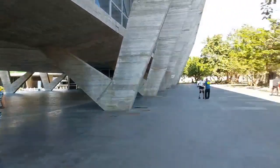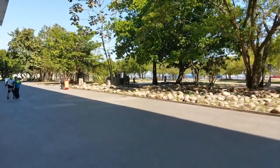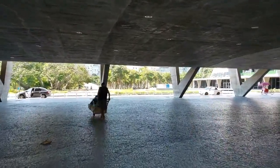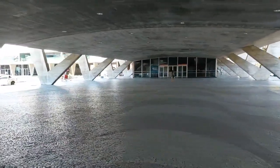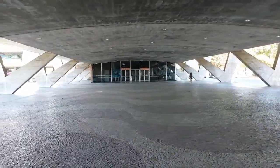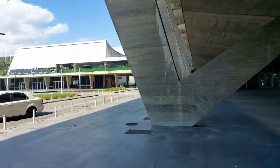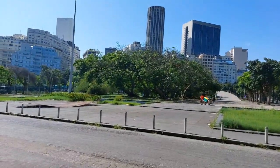We are warming up to start our tour in Aterro do Flamengo — a good tour for you who likes art, modern art, landscape, and green space in urban settings. Here we are under the block, this beautiful modern art piece of architecture. These are some inverted pillars, and today I will talk about who made them and share a little bit of the history of the Aterro do Flamengo Park.